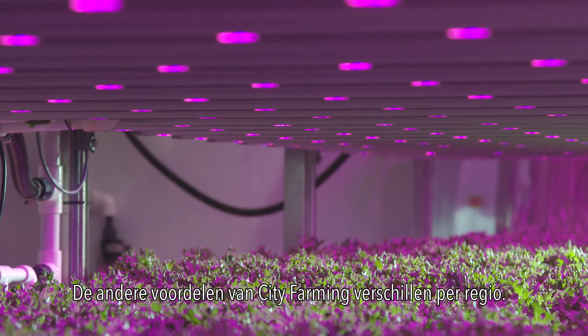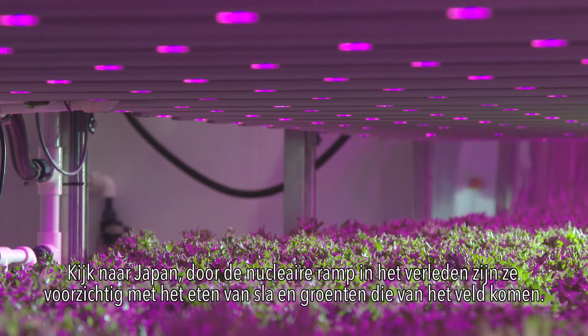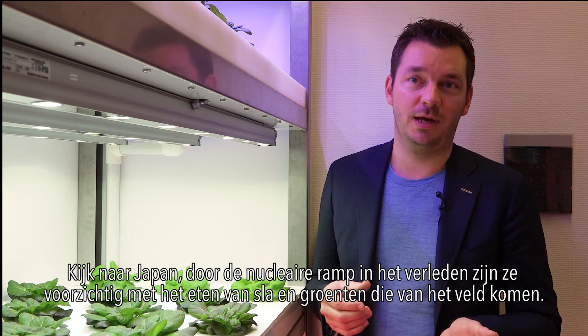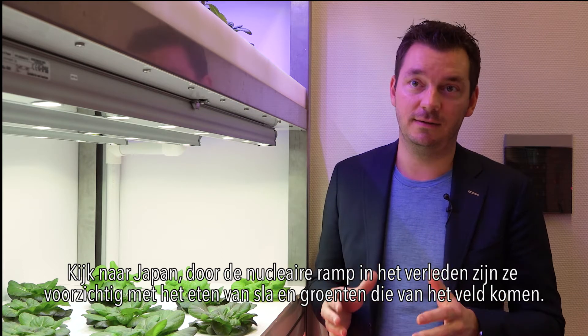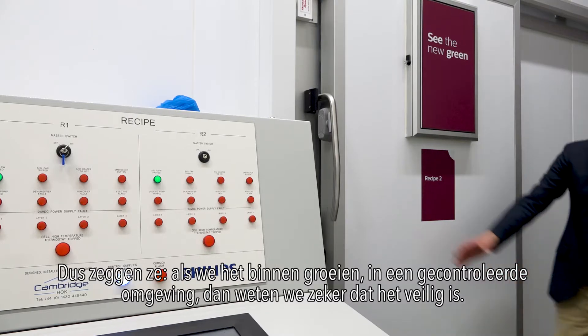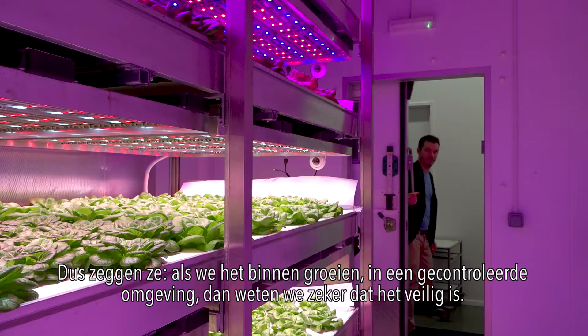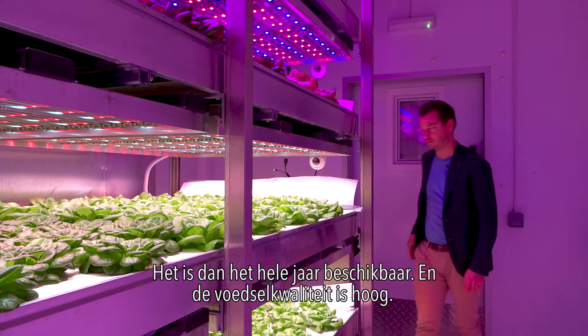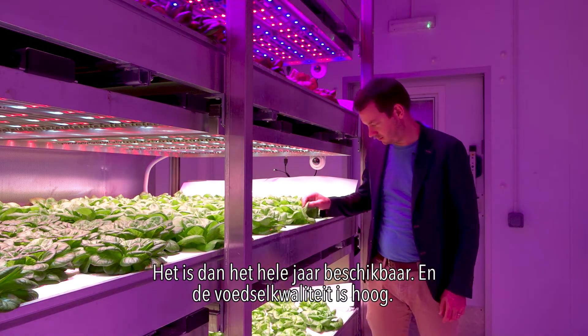The other benefits of city farming depend on the region. Especially Japan, one of our big markets — with the nuclear disaster in the past, people are a little bit hesitant to eat lettuce and leafy greens coming from the field. So they said if we grow it indoors in a completely controlled environment, we are guaranteed that it's food safe, available year round, and the quality is really high.